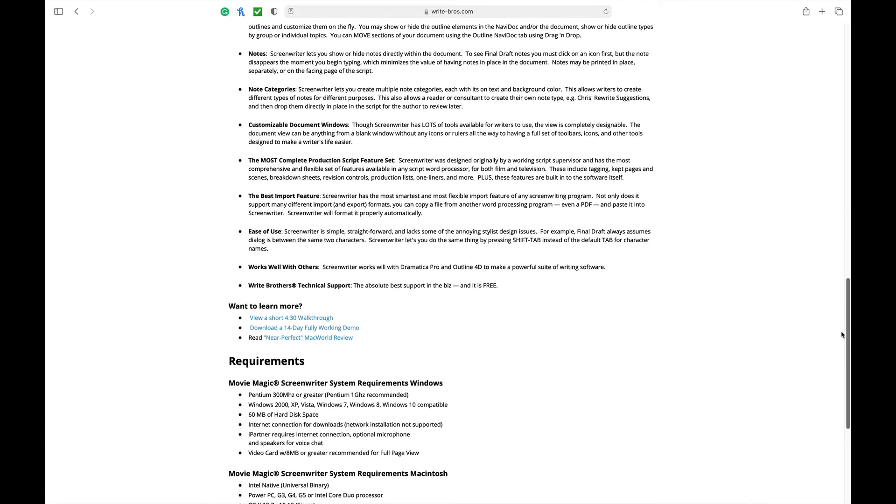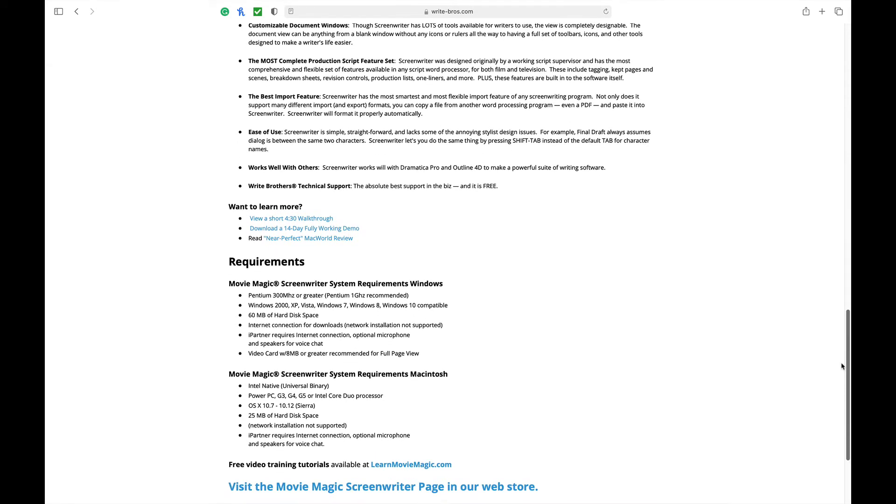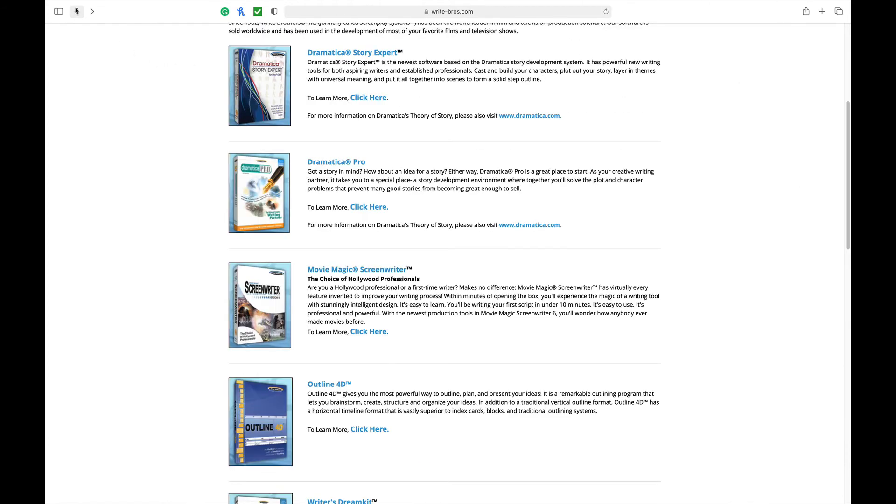It has full featured outlining — completely customizable, including fonts and color controls — and you can create multi-depth outlines and customize them on the fly. It also has note categories: Screenwriter lets you create multiple note categories, each with its own text and background color, allowing the writer to create different types of notes for different purposes. It also has the most complete production script feature, so if you need a screenwriting program that also covers production needs, this has a nice feature for that.